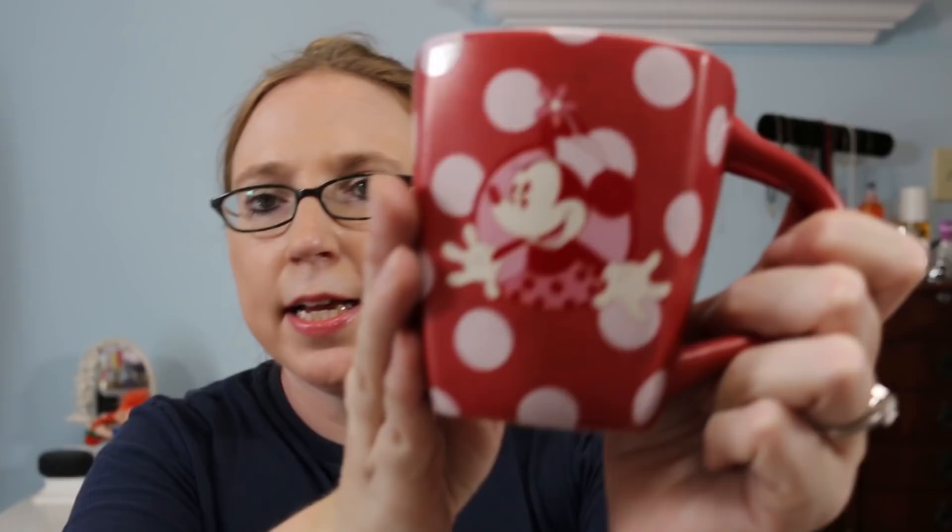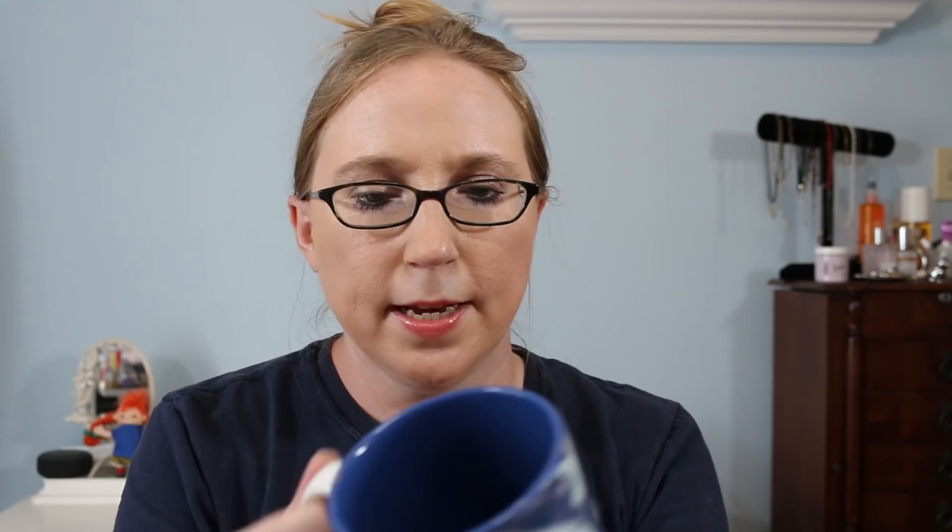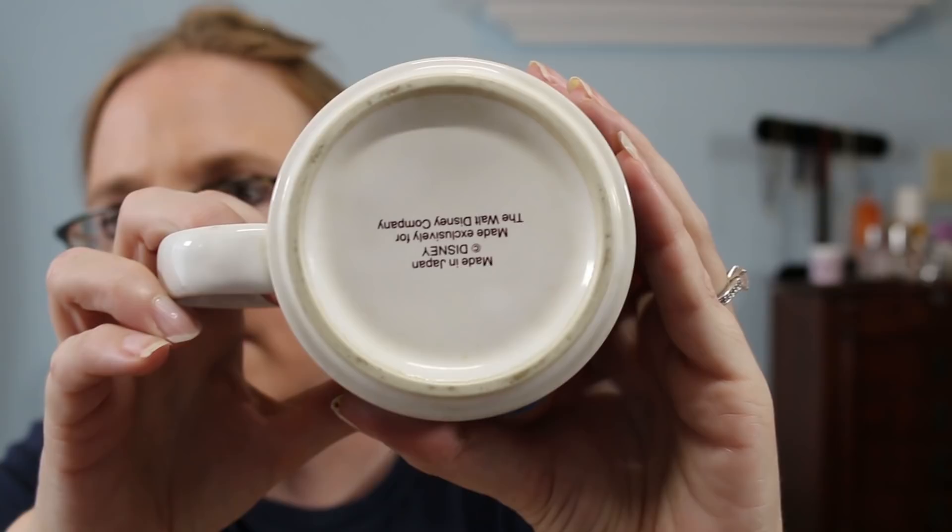I got two mugs at a random yard sale — both Disney. One is from Disney Parks: a red Minnie Mouse mug with a kind of square shape, one dollar. The other is a Peter Pan one — it does have some wear, was obviously used, also a dollar, marked Disney Made in Japan. That one has a pretty blue interior.